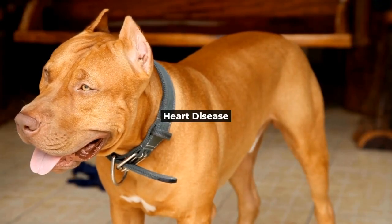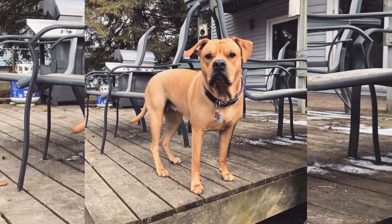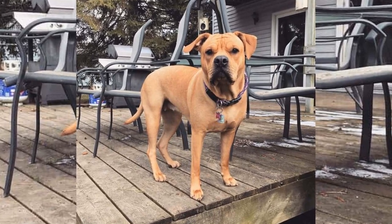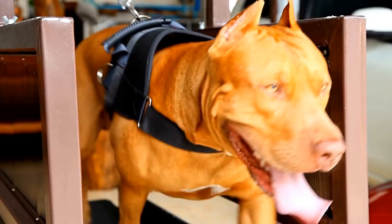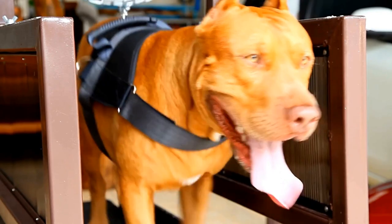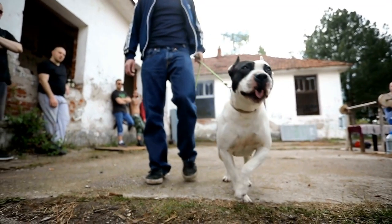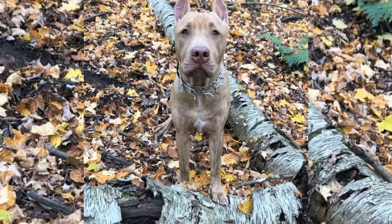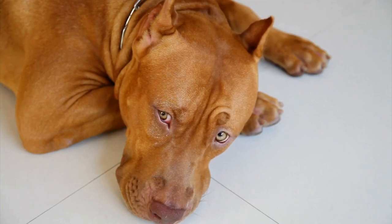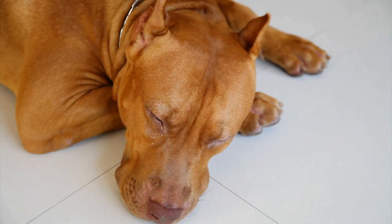Heart Disease. Our pitbulls' hearts are big and loving, but they can also be prone to heart disease, like aortic stenosis and dilated cardiomyopathy. Early detection is crucial in managing these conditions. So what can we do to keep our pitbulls' hearts healthy? Regular checkups with your vet are essential. Also, make sure your pitbull gets plenty of exercise and maintains a balanced diet to support heart health.